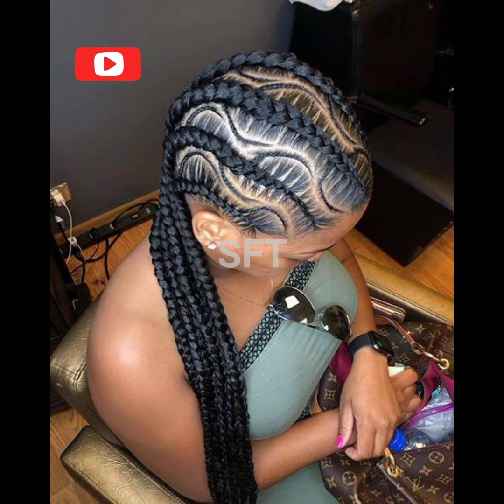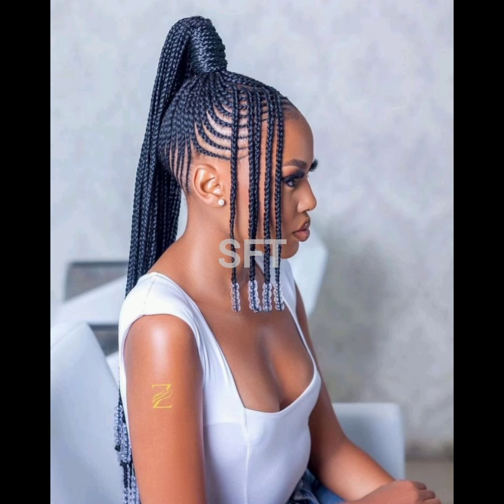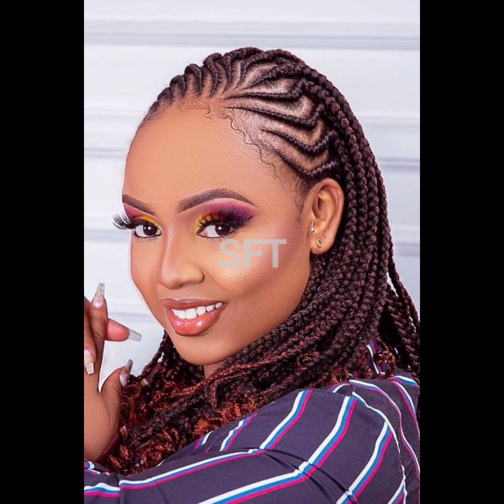In today's video, I have put together a compilation of cornrow braids for black women — elegant, beautiful, and classy ladies.